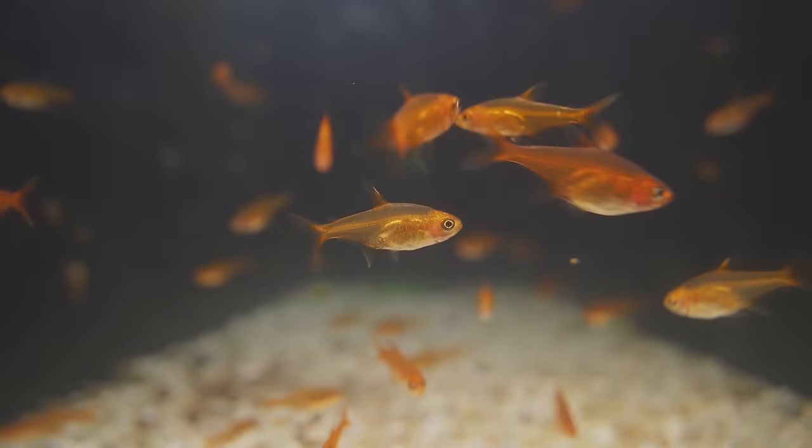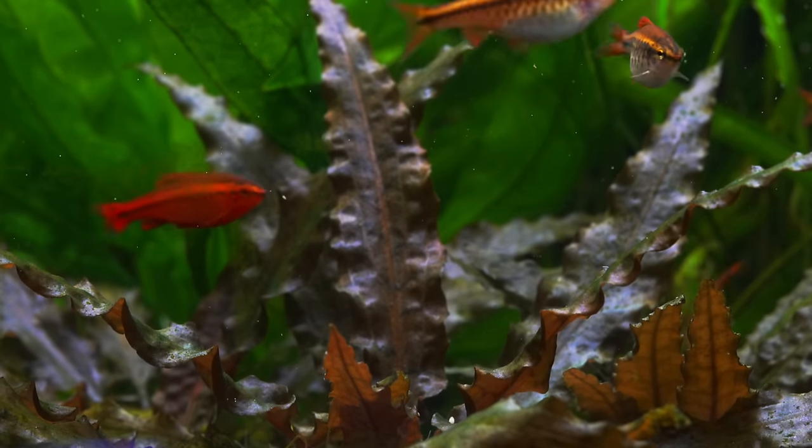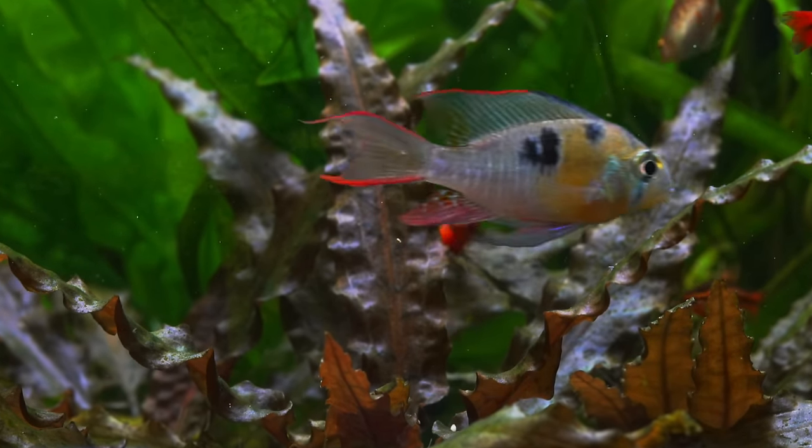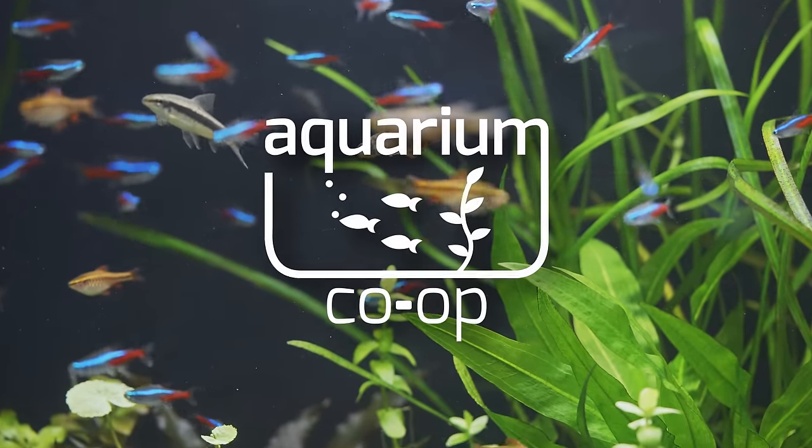There are a lot of different species of fish that we can keep in our aquariums. Some of them are more colorful than others. Today we're going to go through a list of 10 fish that are very colorful that would look great in your aquarium. So with that let's go ahead and get into the list.